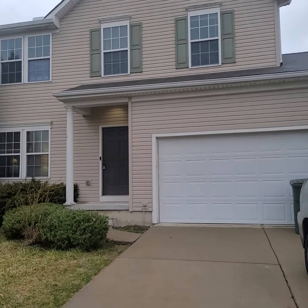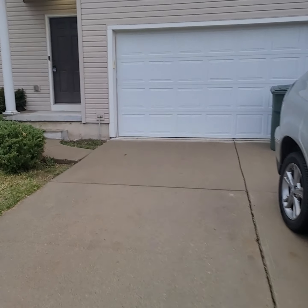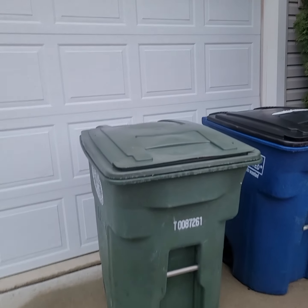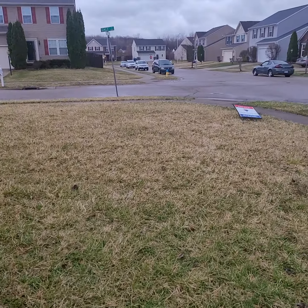That's pretty much it. If you have any questions or want to put in an offer, let me know. This is Hollywood Team with Home Experts Realty, signing off — take care.